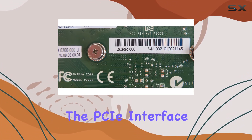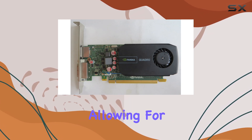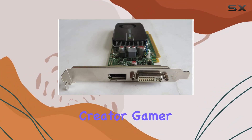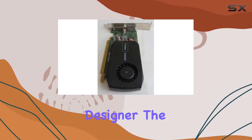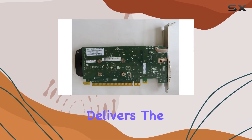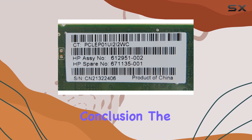Furthermore, the PCIe interface ensures seamless compatibility with a wide range of systems, allowing for easy integration into your existing setup. Whether you're a content creator, gamer, or professional designer, the HP 671135-001 delivers the performance and reliability you need to stay ahead of the curve.